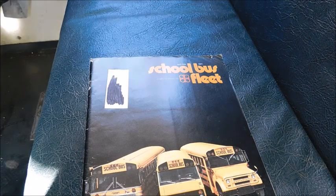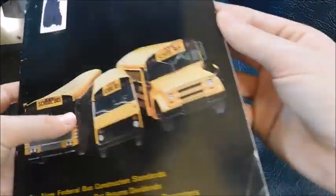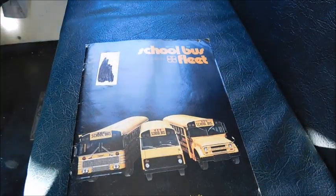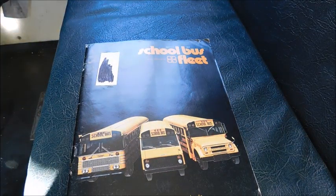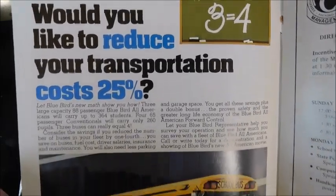I marked a few pages with stuff I wanted to show you. I'm not going to go through the entire magazine since there are a lot of pages, but there are some pretty cool ads and pictures. Let's get started — the first thing is this Bluebird ad.